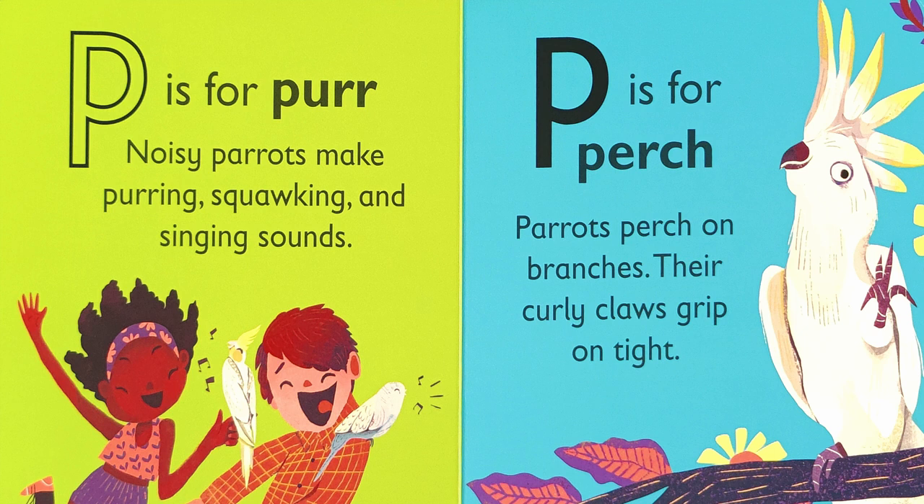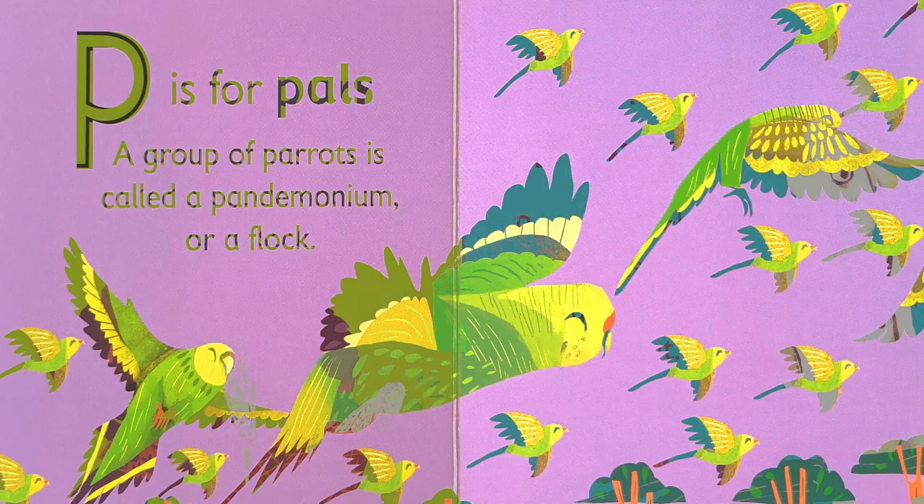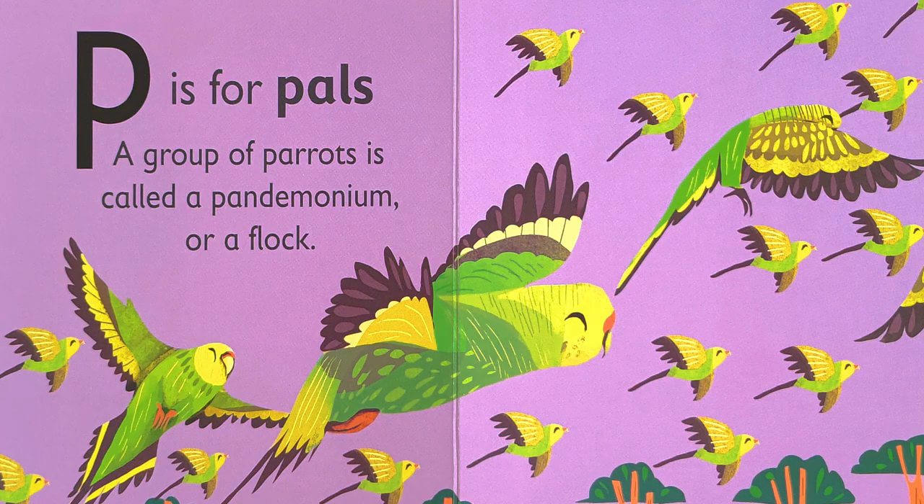P is for perch. Parrots perch on branches. Their curly claws grip on tight. P is for pals. A group of parrots is called a pandemonium or a flock.